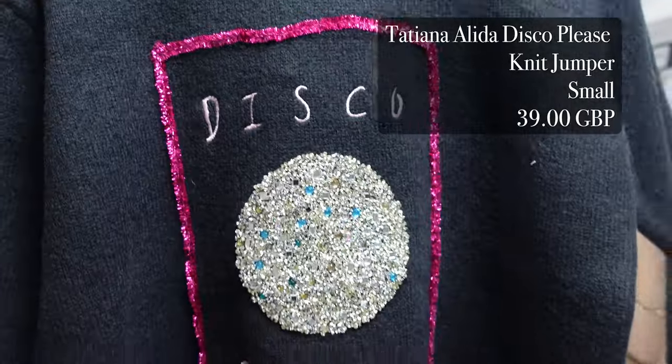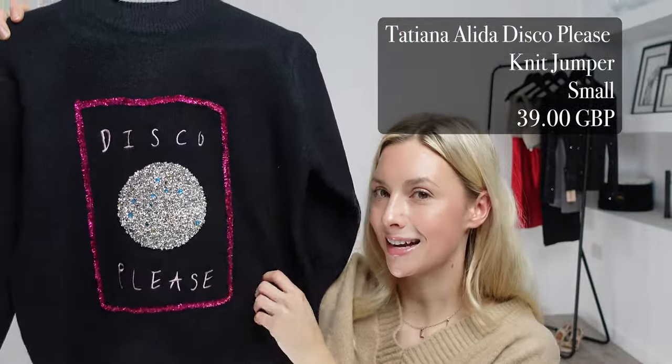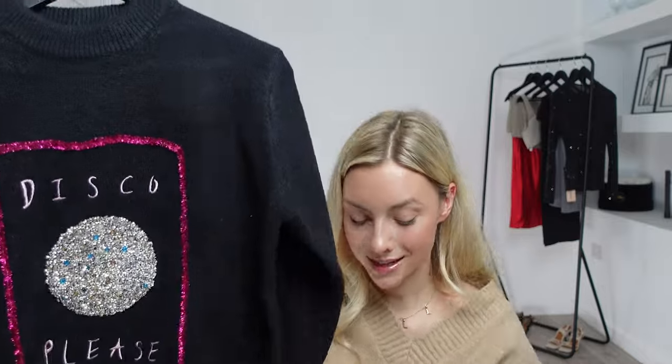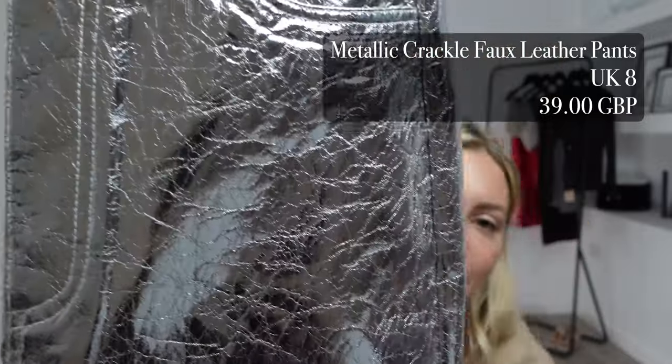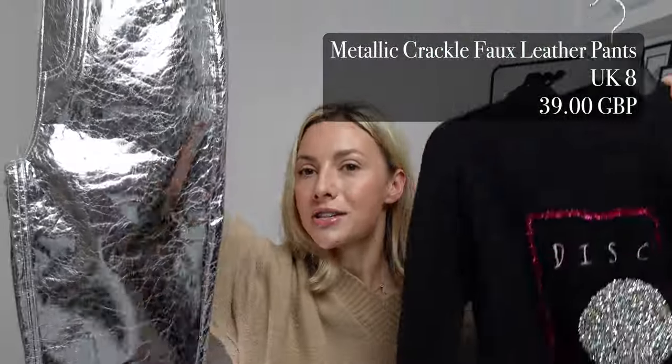For my first outfit in today's haul, I picked up this Tatiana Alida disco please knit jumper. I got this in a size small and it was £39. To pair with this one I picked up these metallic crackle faux leather pants — I got these in a UK 8 and these ones were also £39, totalling £78 for this outfit.